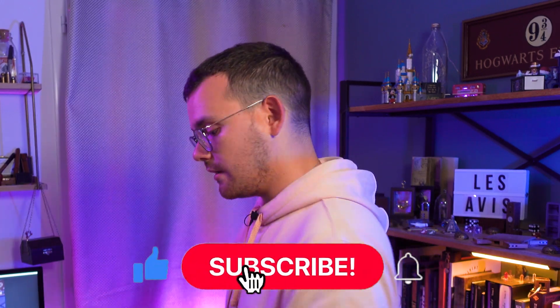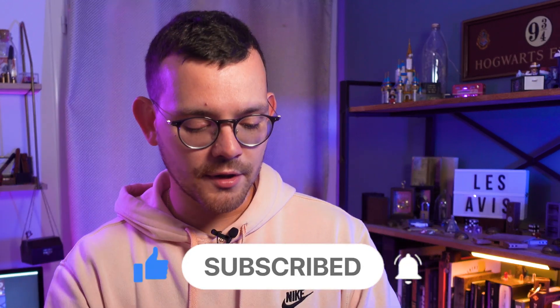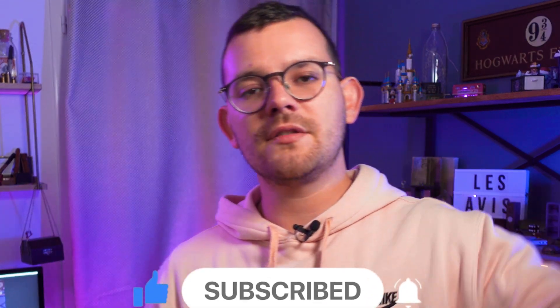Before showing you the deck, feel free to subscribe to this channel if you like my content, like the video, and put a comment if you want me to answer a question or review a specific product. The deck has been manufactured by USPCC so the quality is very, very good.